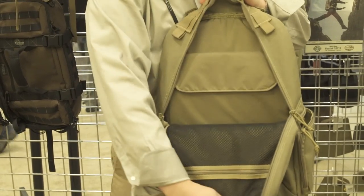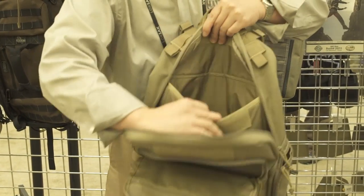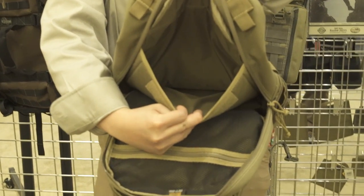This is also the first time Maxpedition has made a laptop backpack. Inside the main compartment is a laptop sleeve that's fully padded and that fits a 15-inch laptop. This is the Incognito laptop backpack.